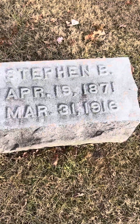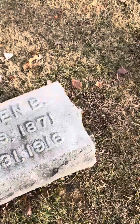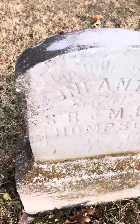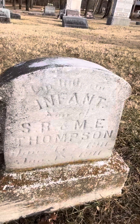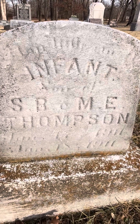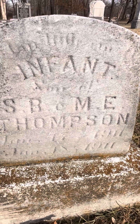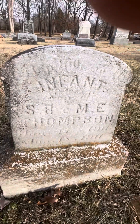It goes for Mr. and Mrs. Thompson. Specifically, Mary E. Thompson, 1869 to 1944. And then her husband, Stephen B. Thompson, 1871 to 1916. And then, unfortunately, an infant. This probably looks better on camera — I cannot read it on here. I believe this is 1911 to 1911. I cannot read it. But yeah, infant son.